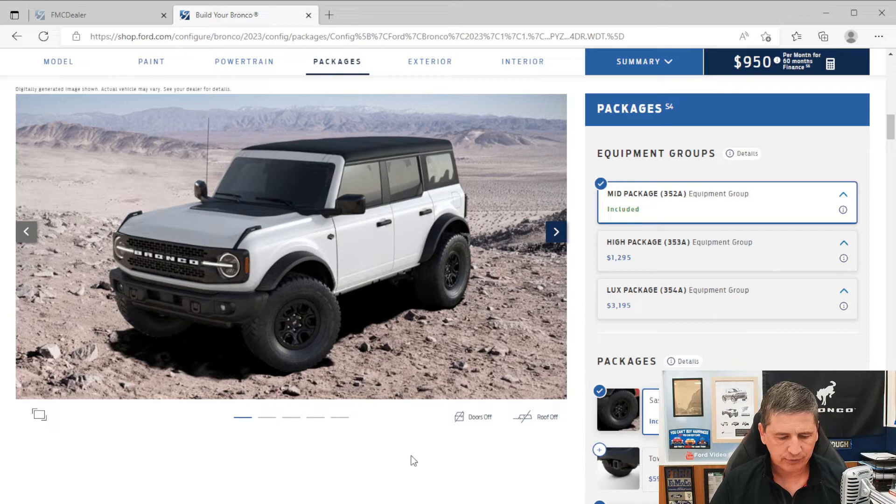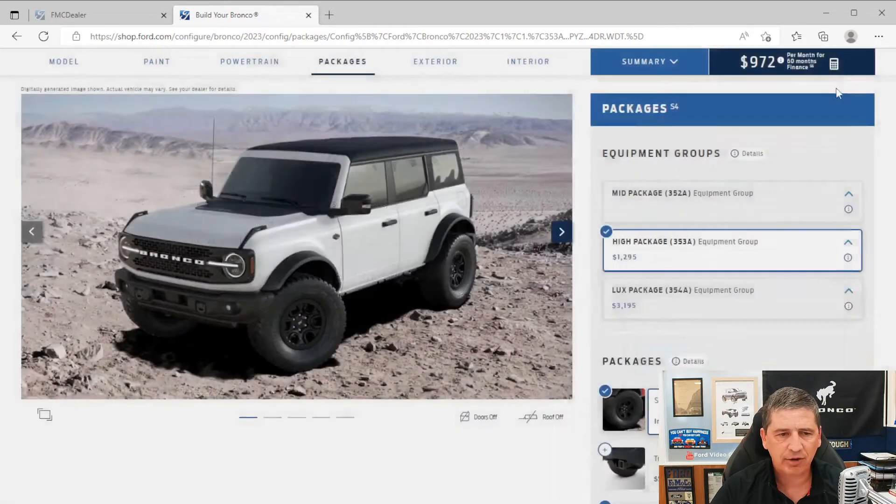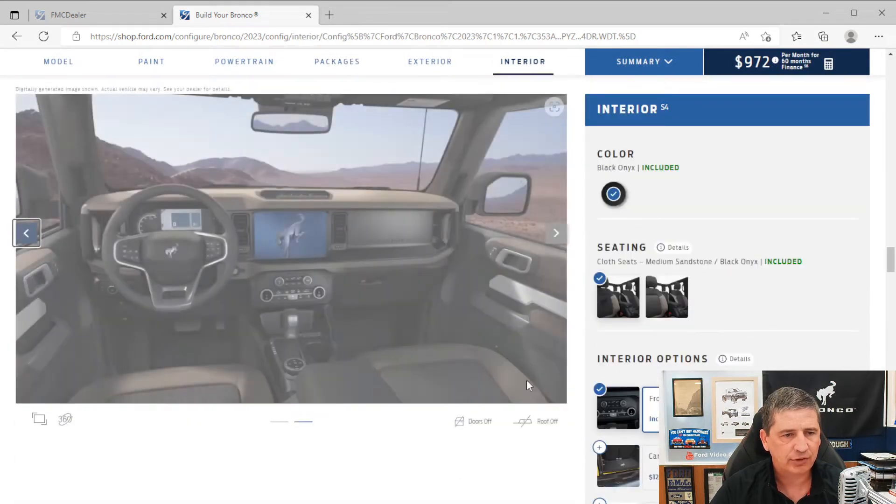Let's talk about the packages available for the Wildtrak. The mid-package (352A) and Sasquatch package are already included in the Wildtrak. There is a High package (353A) available for $1,295. It gets you the bigger 12-inch touchscreen — an LCD capacitive touchscreen with swipe technology — and an information-on-demand panel on the right side where you can switch between navigation and radio.